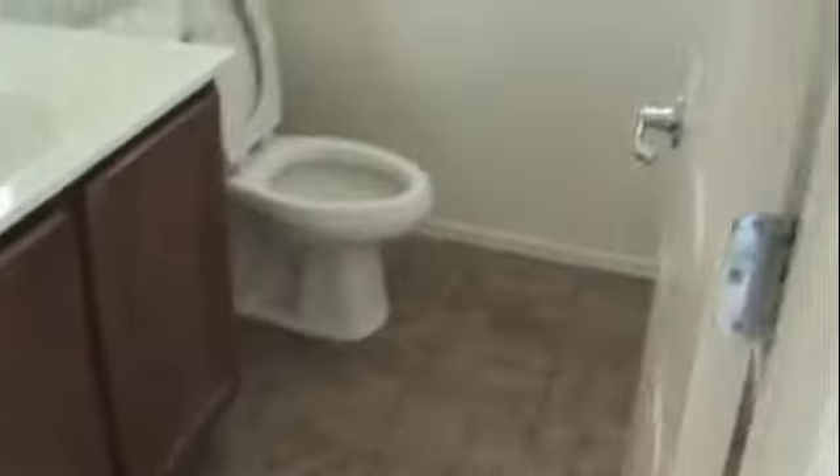Coming down the hallway, there is one of the bedrooms. It's got a three-quarters bath so you've got a shower here, a window that goes outside, and a single sink with that same finished cabinetry. More windows overlook the greenbelt. And then a walk-in closet, which is nice — you get a little extra storage there.